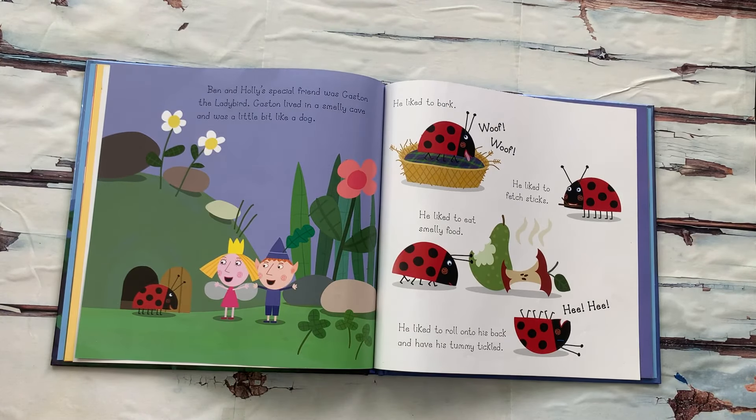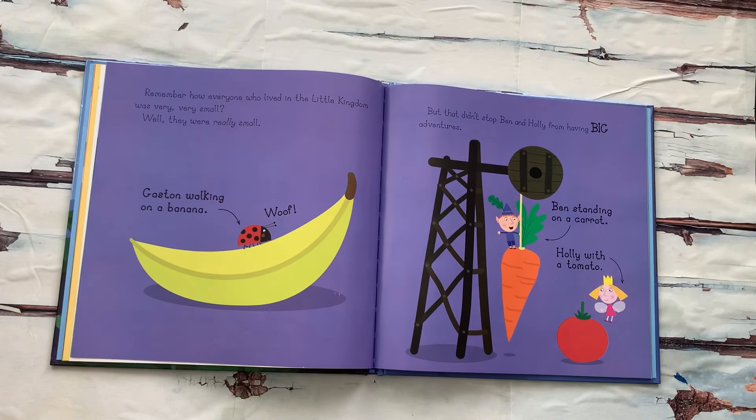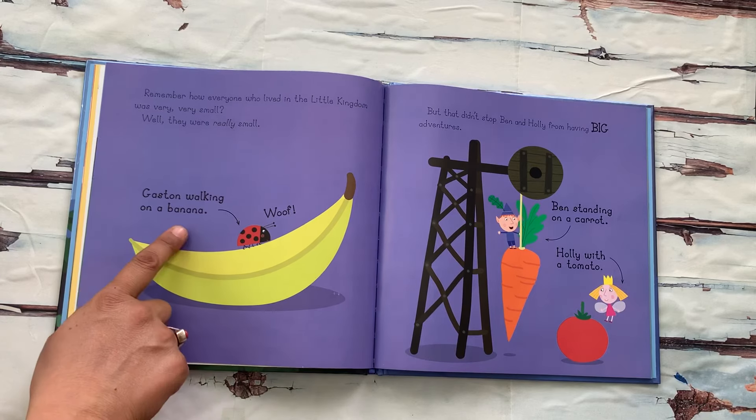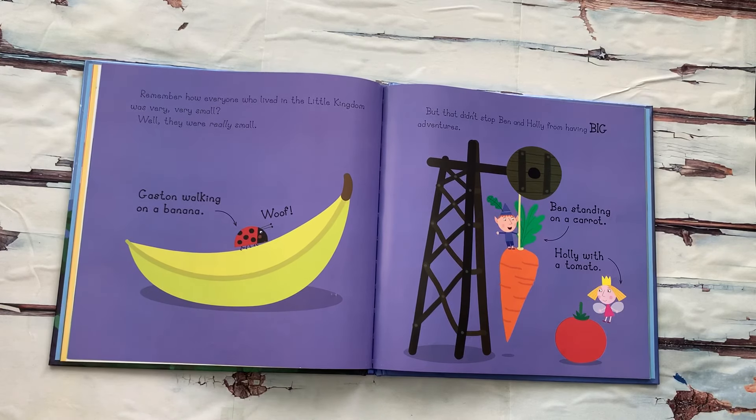Ben and Holly's special friend was Gaston the Lady Bird. Gaston lived in a smelly cave and was a little bit like a dog. He liked to bark, fetch sticks, eat smelly food, and roll onto his back and have his tummy tickled. He is so happy now! Remember how everyone who lived in the Little Kingdom was very, very small? Well, they were really small — look at Gaston walking on a banana! But that didn't stop Ben and Holly from having big adventures.